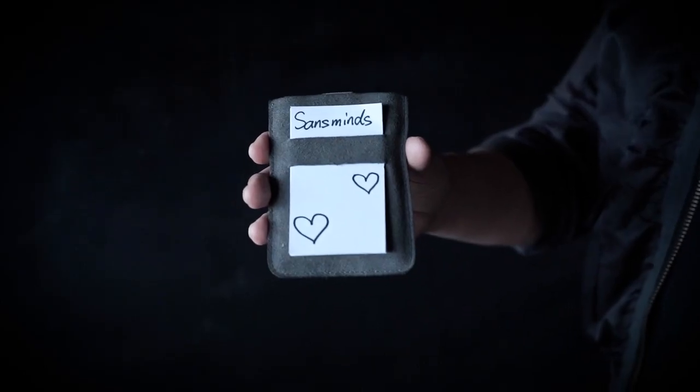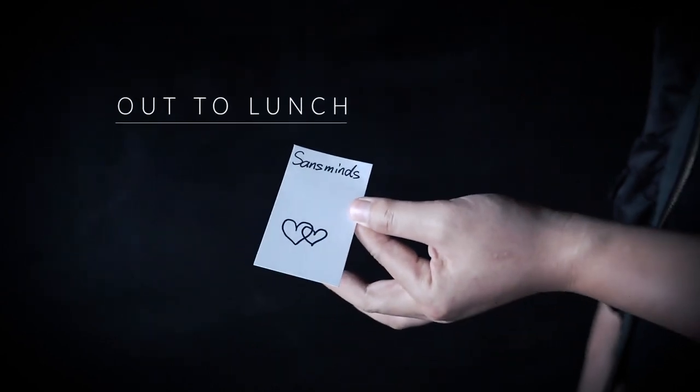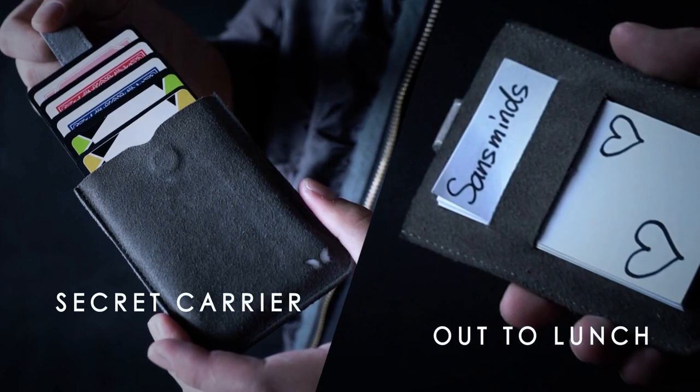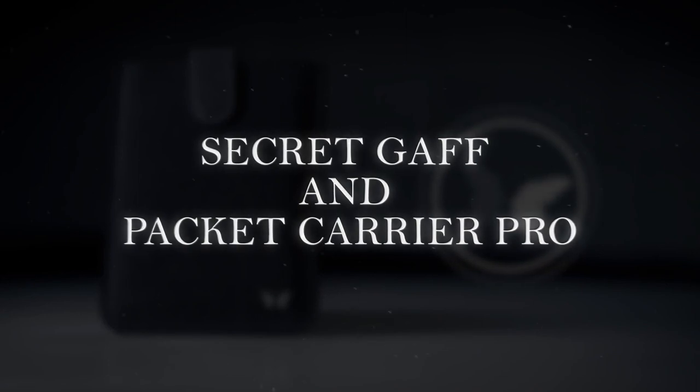But wait, there's more. Did we tell you it's also a modern out to lunch wallet on its own? It's a dedicated business card dispenser with out to lunch built in. Simply give away your business card or hand over a mind-blowing souvenir with style. It's insanely good — a secret card carrier and out to lunch device for the modern magician.